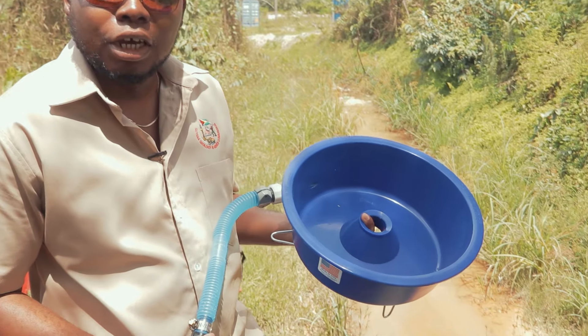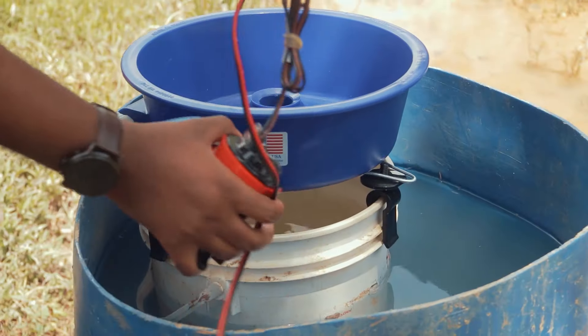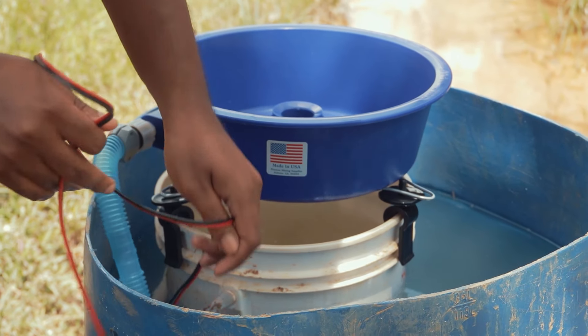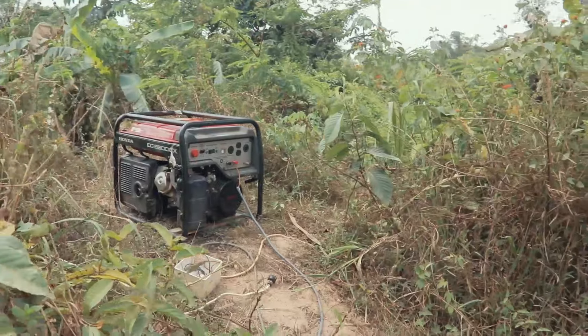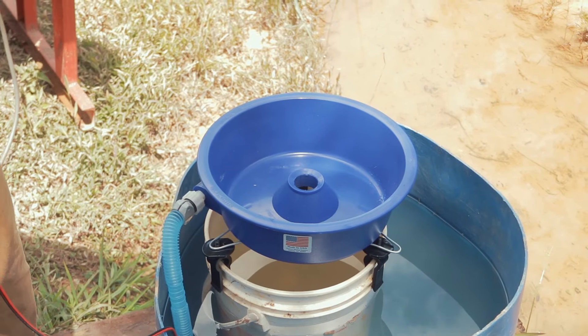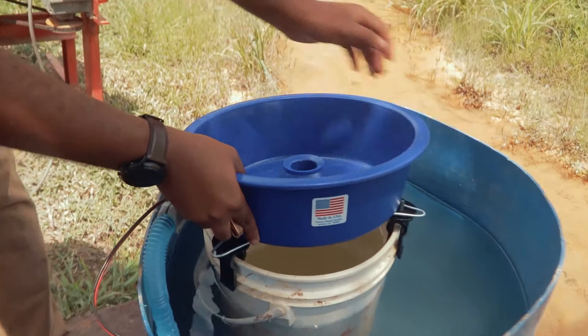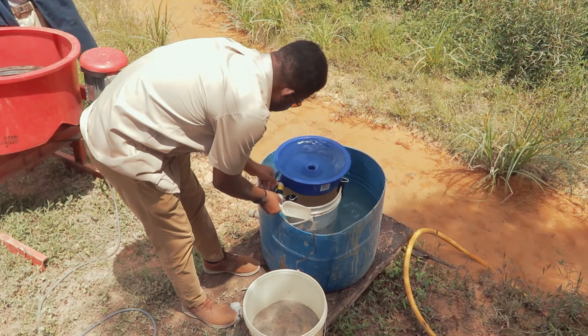This is the blue bowl. It is small enough to fit in the back seat or trunk of a car and light enough so that anyone can carry it. You need current to power it, a small water pump, about half a drum of water, and a bucket to place the bowl on. It is important that the blue bowl is set up on a flat, leveled area, or else you can lose gold from the material.